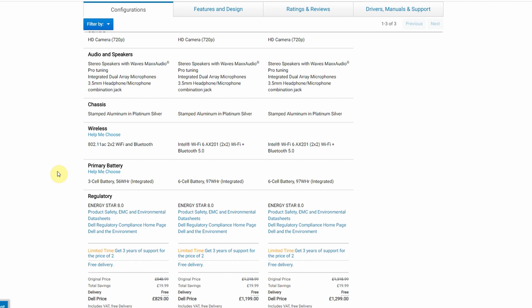The battery still offers the options of a three-cell 56 watt-hour battery or a six-cell 97 watt-hour battery. The Dell XPS 15 2020 model has changed from a 97 watt-hour battery as max capacity to an 86 watt-hour battery, so it's quite nice to see that the Dell Inspiron 15 is staying on that 97 watt-hour battery.